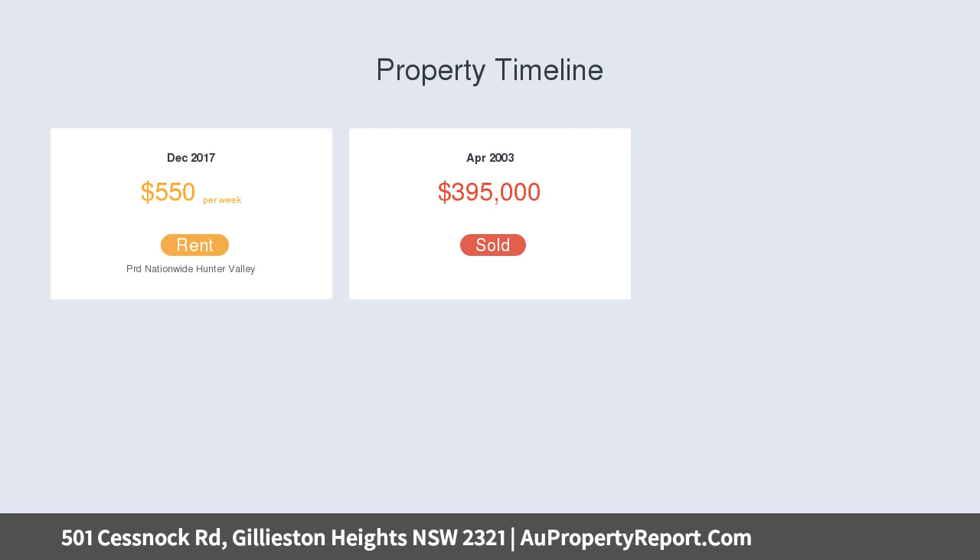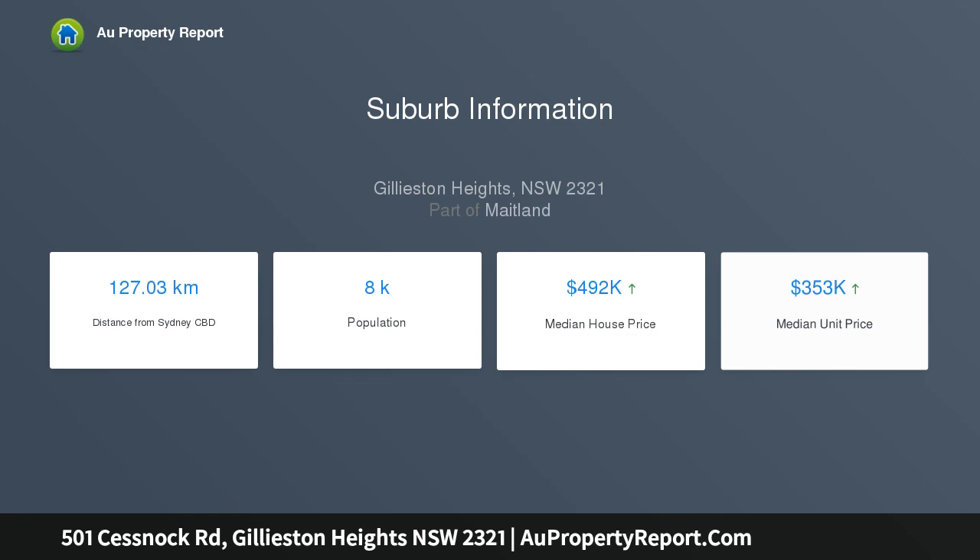For those with an equine interest, the two-acre property offers fully fenced paddocks for the horses, a solid sand dressage arena, and a two-bay yard with stables and tack room.